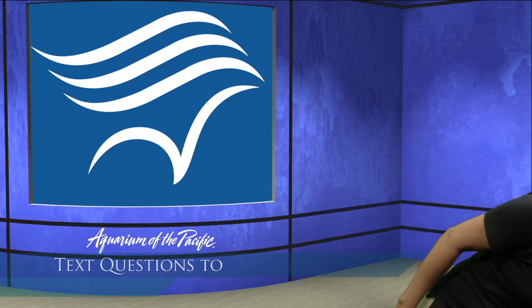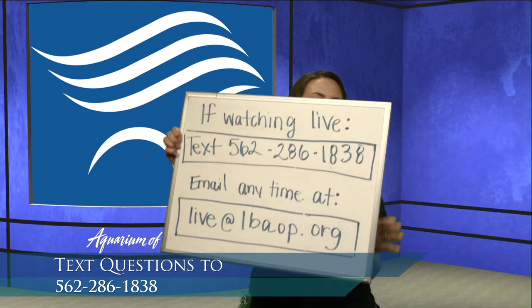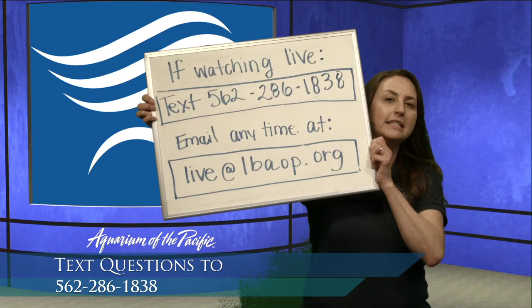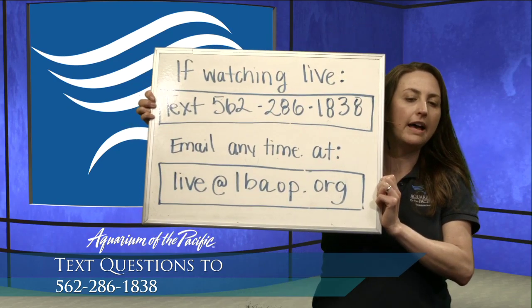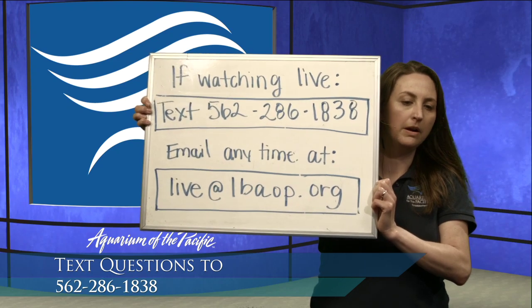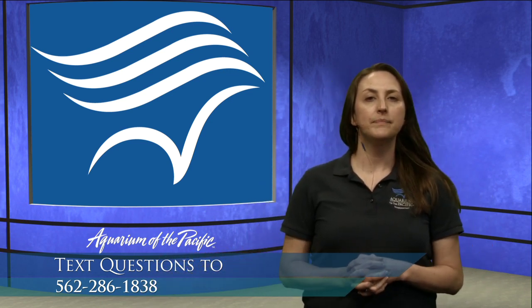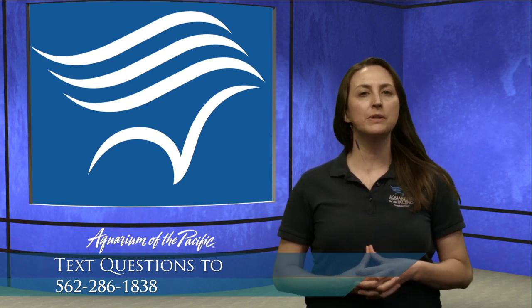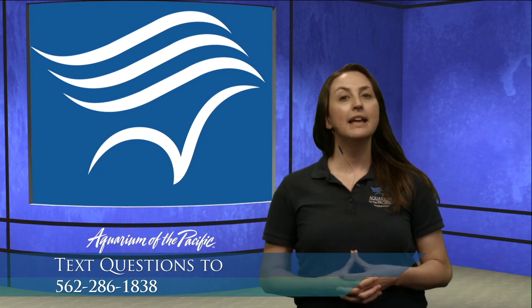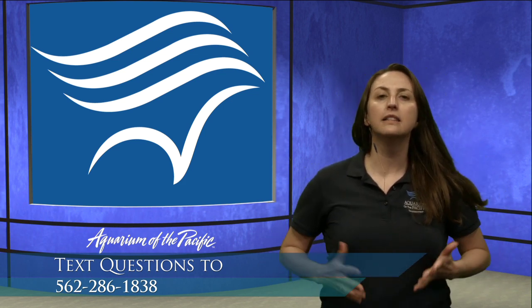We have both a phone number and an email — if you're watching this after we've gone live, you can email live at lvaop.org. For our kids out there, don't forget to ask your parents' permission and that normal texting rates do apply.